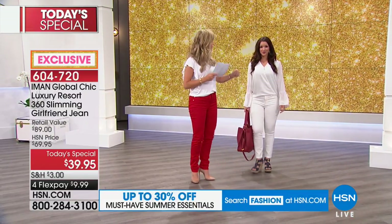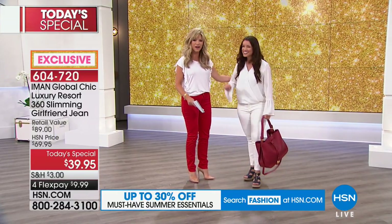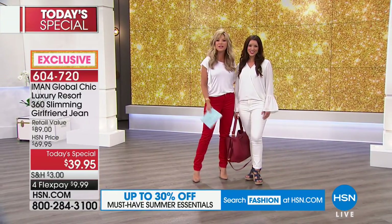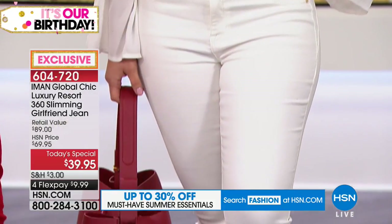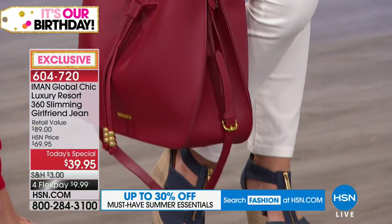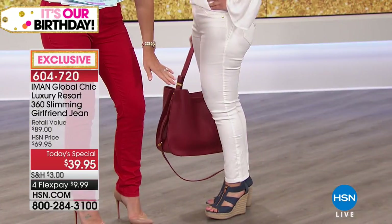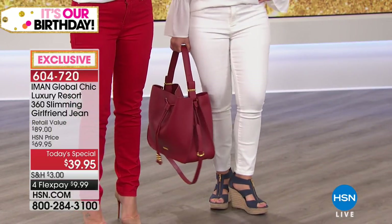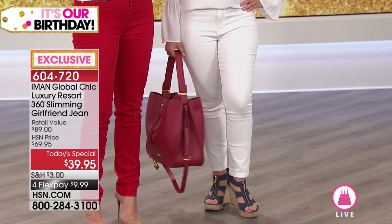Everybody's looking for the perfect summer white jean — we've got it here for you. You cannot see through Iman's white denim. There's nothing worse than putting on white denim and then being able to see through it. You don't have to worry about wearing any special undergarments with this because there's a built-in support system. This shade is our white — don't forget we've got it in three inseams.